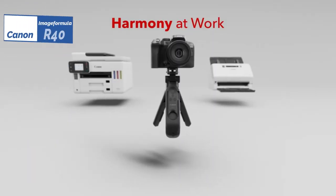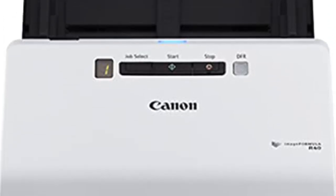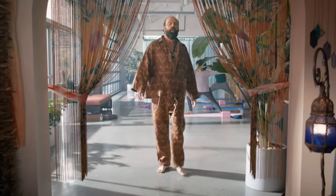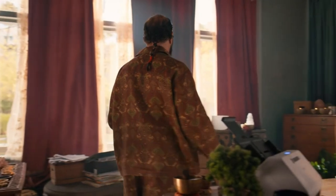Next, at number two, we have the Canon ImageFormula R40, the best quality scanner available in 2023. If you are looking for the best scanner on the market today but wouldn't mind saving $100 without giving up much of anything, check out the Canon ImageFormula R40. It is a serious challenger to the most premium models we've ever tested.